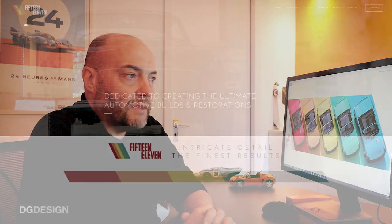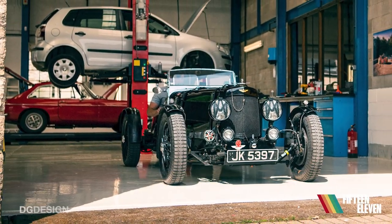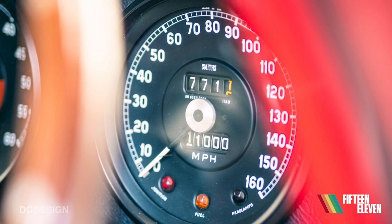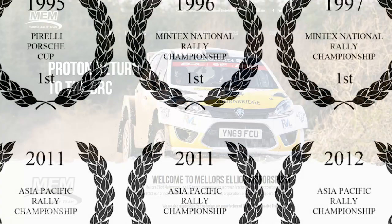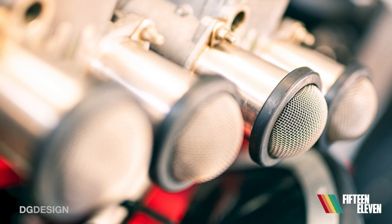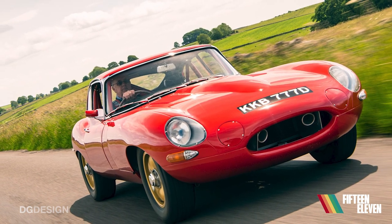Our work and relationship with 1511 Design started in early August last year, 2020. I'd spotted their website details purely by chance — they just struck me as a really interesting local company. I'm based in Derby; they're just up the road in Bakewell. The company was originally founded as Mellors Elliott Motorsports and they've got 40-plus years of rally car preparation. They're currently supporting World Rally Championship teams and they're very much at the top of their game. They've set 1511 Design up as a high-quality restoration and modification company, with a motorsport pedigree that really shines through in what they do.